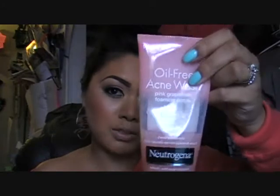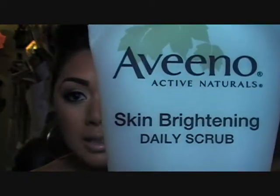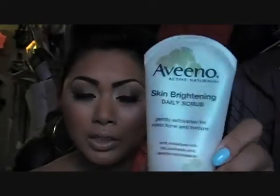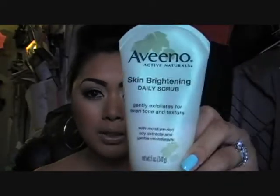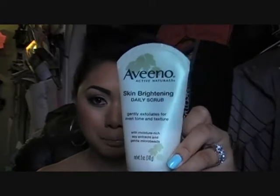The next product is by Aveeno — it's the Skin Brightening Daily Scrub. This gently exfoliates and evens out skin tone and texture, and it has soy extracts in it, so it smells good. It feels like little grains on your face. I love this stuff too. It's a bit pricier than the Neutrogena — I think this is about seven bucks or so.